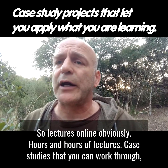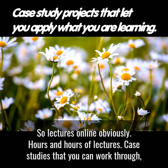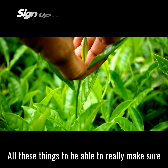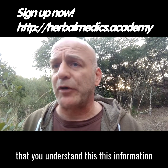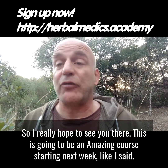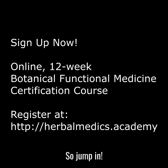The course also covers nutrition and all the herbal pieces that fit into those components. There are hours of online lectures, case studies you can work through, live study sessions with our TA, live Q&A with myself and Kyla, and testing — all to make sure you truly understand this information and can take it with you. I really hope to see you there. This is going to be an amazing course, starting next week, so jump in.